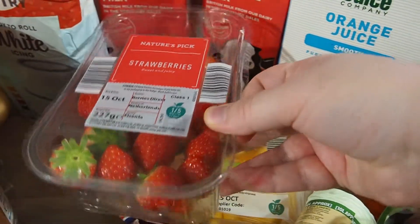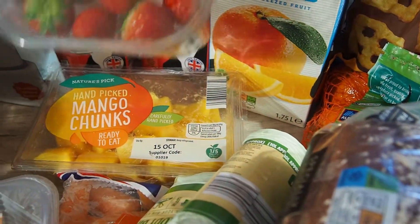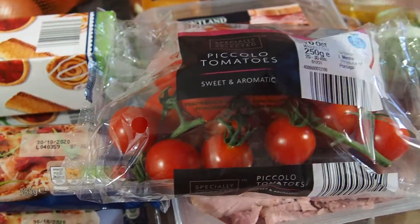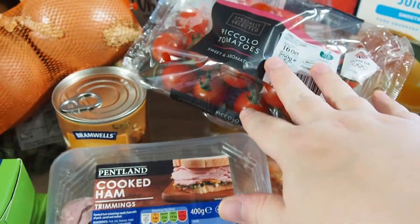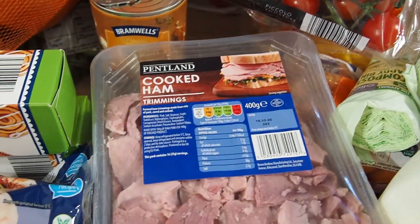Strawberries - David has been loving these recently. And these mango chunks - they're just all ready to eat, a lot easier than sitting and peeling a mango, because who has time for that. Also got these little cherry tomatoes just for snacking on, or sometimes we'll have them with like a breakfast - just fry them up with some mushrooms or something on toast. It's really nice.